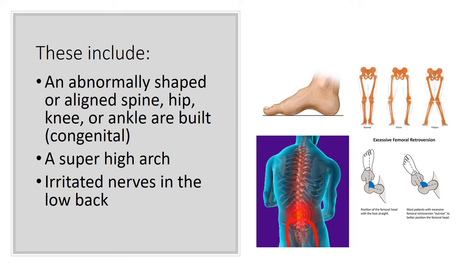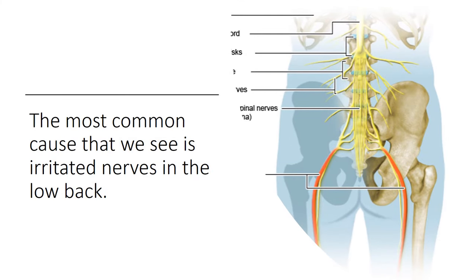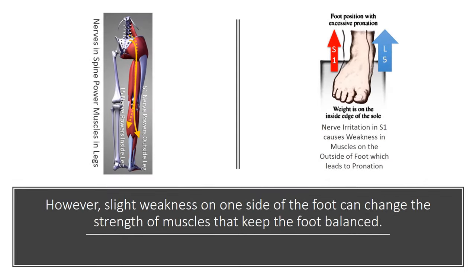But it can also be caused by irritated nerves in the low back. In our clinic, this is a pretty common thing that we see — someone has some irritated nerves in their back, and they may or may not have low back pain. What happens is that the nerves in the low back supply the muscles in your leg, and those muscles actually help to control how your foot hits the ground. So if there's no irritation, those muscles balance the foot. If there is nerve irritation, you get strange angles of the foot hitting the ground.